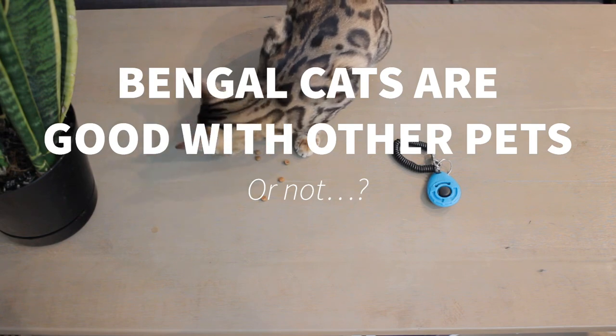Bengal cats are good with other pets. Bengal cats tend to be good with people and other animals, but you need to train them and do it properly. From my own experience, I've introduced Mia to other pets and friends and have rarely had a problem. The way you introduce two cats can have a long-term effect on their relationship, so take it gradually and do it properly to increase the chances of a long-lasting friendship — or at least that they tolerate each other.